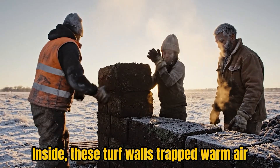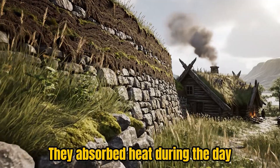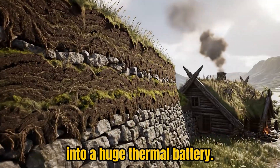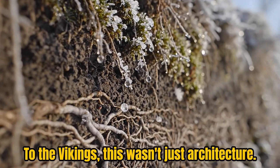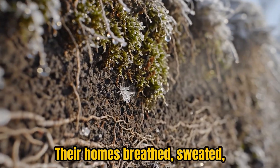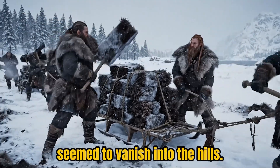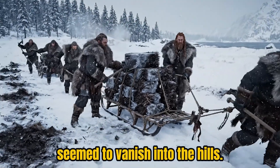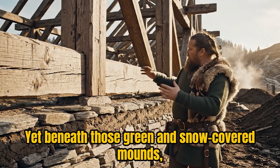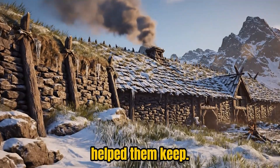Inside, these turf walls trapped warm air just like the cells of modern insulation. They absorbed heat during the day and released it slowly through the night, turning the entire building into a huge thermal battery. To the Vikings, this wasn't just architecture — it was survival science. Their homes breathed, sweated, and aged like living organisms. From afar, a winter village seemed to vanish into the hills, each roof and wall blending with the frozen earth. Yet beneath those green and snow-covered mounds, people laughed, worked, and dreamed in warmth that nature itself helped them keep.